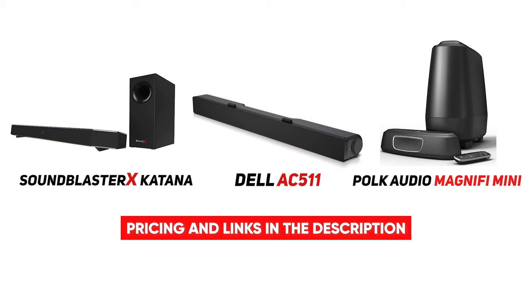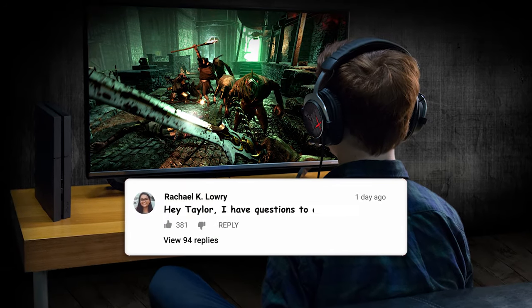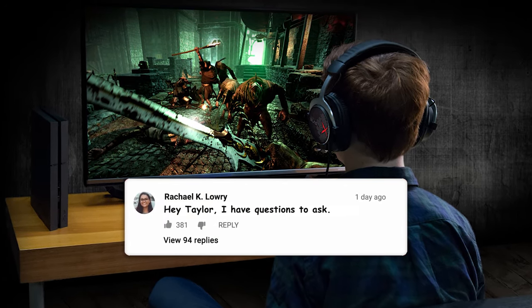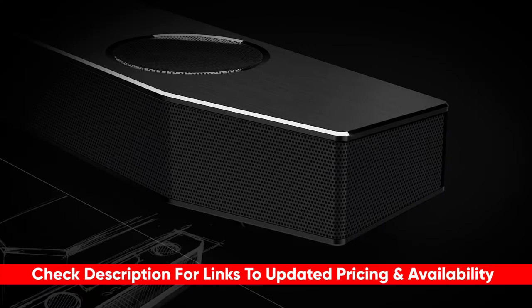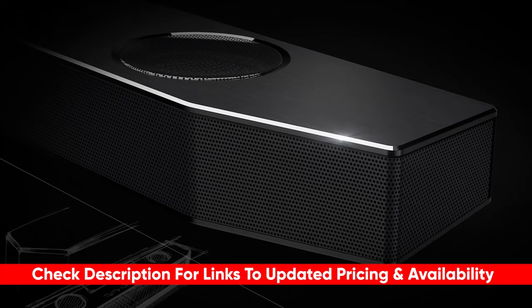That wraps up our list of the best soundbars to buy for gaming. We hope you found this video helpful in finding the perfect soundbar for your gaming needs. If you have any questions, feel free to leave a comment below — we'll be happy to answer as best we can. Also, let us know what other products you're currently on the hunt for; our team would love to help you on that search too.